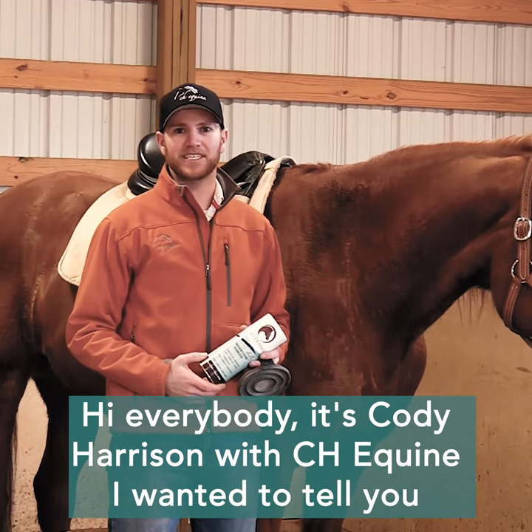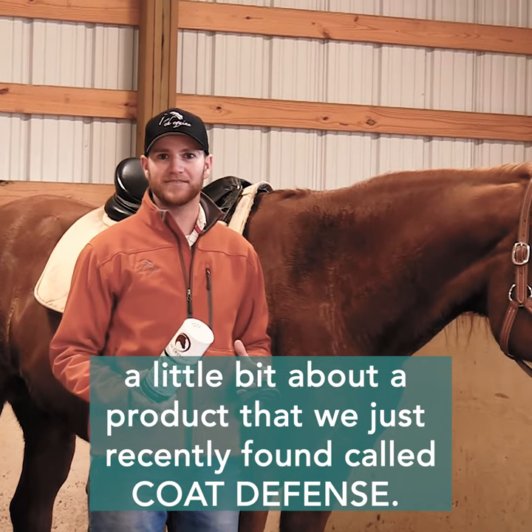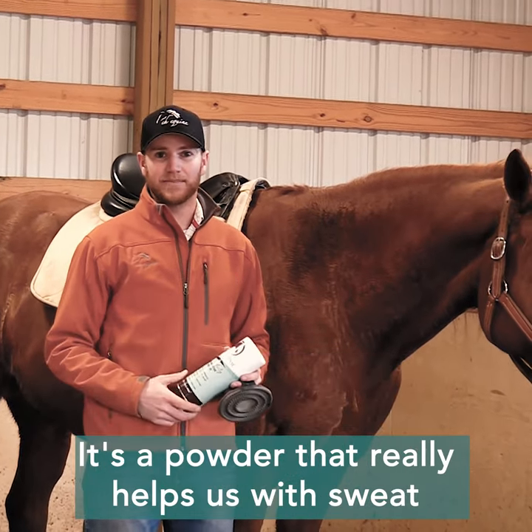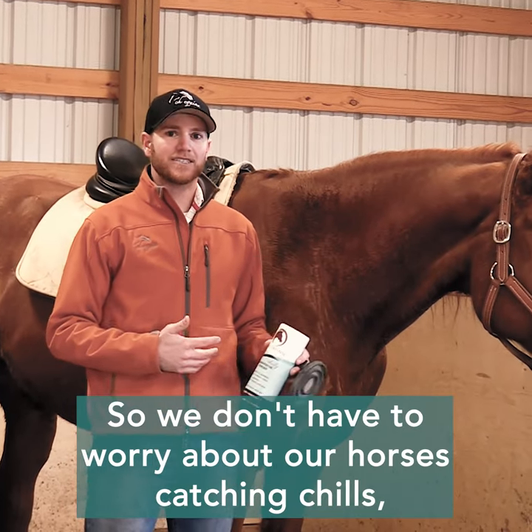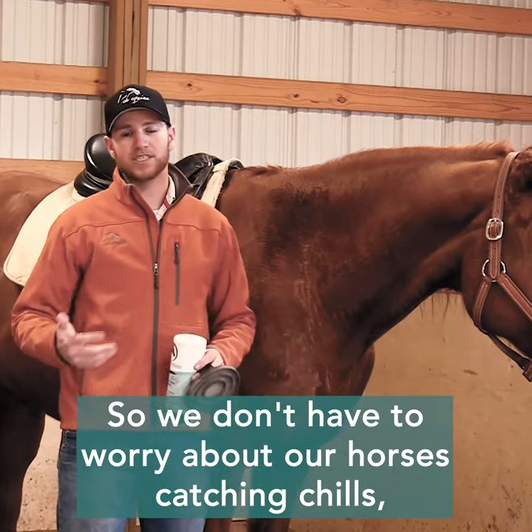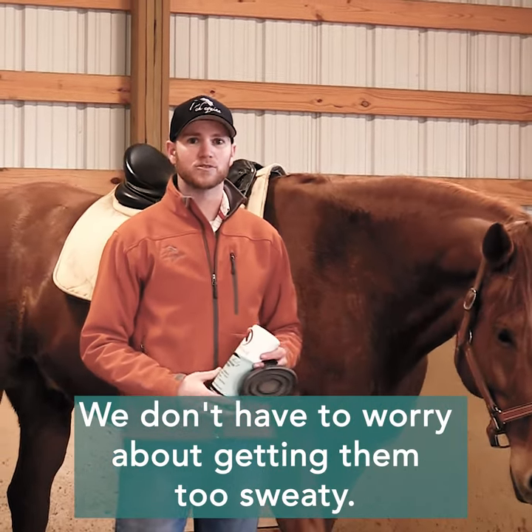Hi everybody, it's Cody Harrison with C.G. Quank. I wanted to tell you a little bit about a product that we just recently found called CodeFence. It's a powder that really helps us with sweat when we're working with our horses in the winter, so we don't have to worry about our horses catching chills, we don't have to take an hour to cool them down, and we don't have to worry about getting them too sweaty.